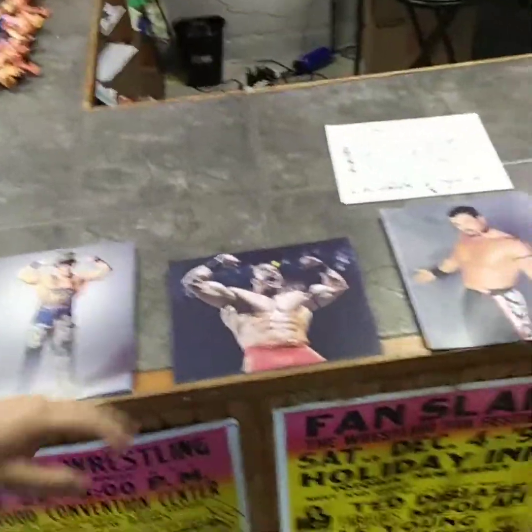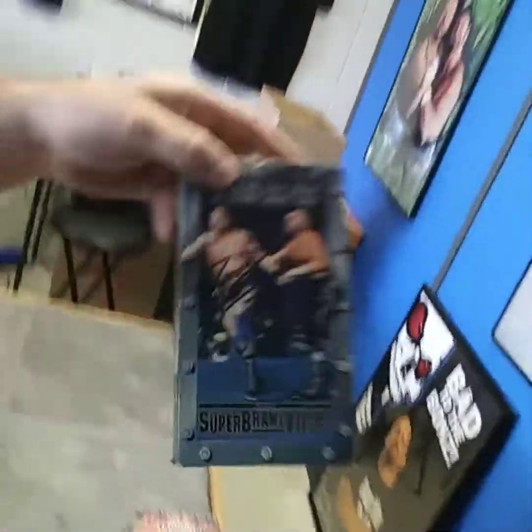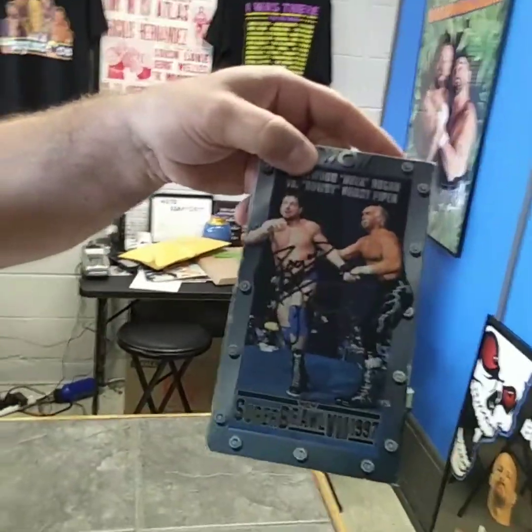All right, I'm going to show you something cool too. We're getting ready for the Buff Bagwell signing — this is what goes on beforehand. He gets the pictures all ready. Look at this: a signed Rowdy Roddy Piper VHS tape. Where else are you going to find that?